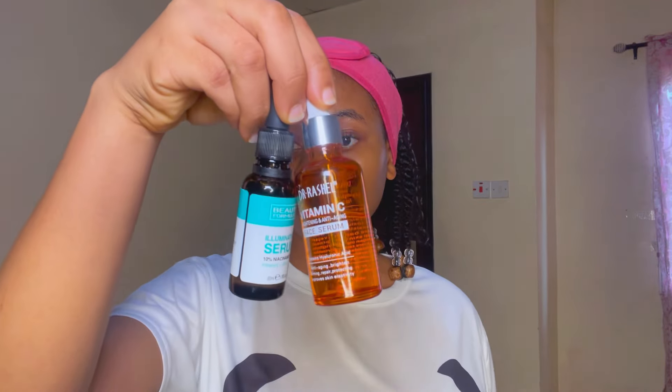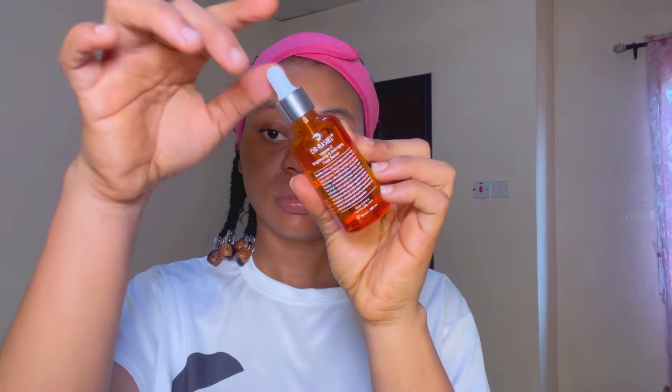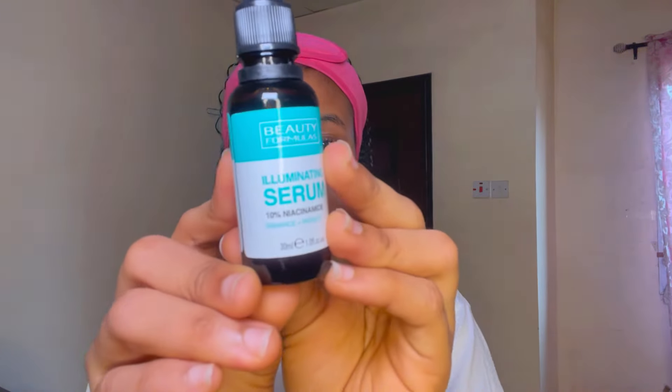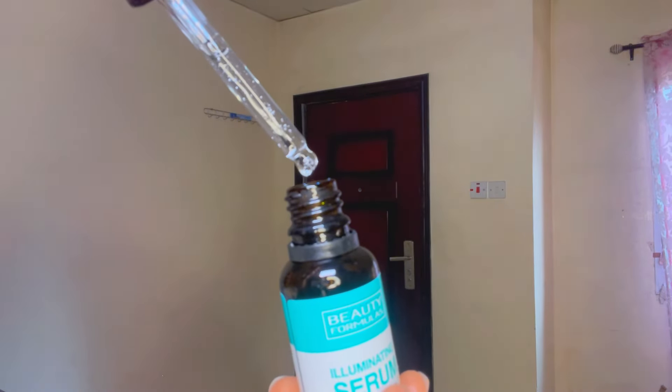For step three we'll be applying serums. For this I use either a niacinamide serum or a vitamin C serum — both are antioxidants and they even out skin tone. I try to alternate between the two, and for no particular reason I prefer to apply the vitamin C serum in the morning and the niacinamide serum at night. But for today I'll be using the niacinamide serum for my morning routine.